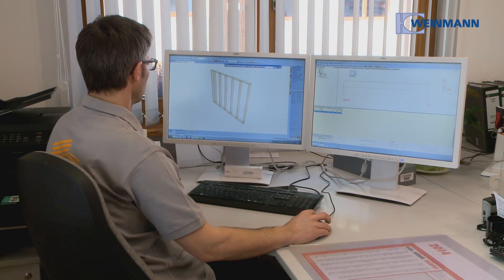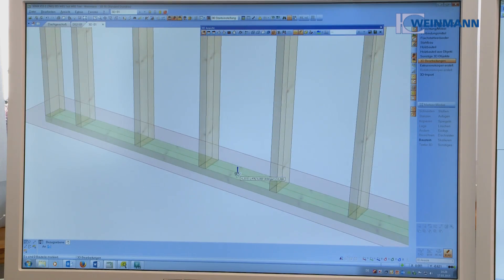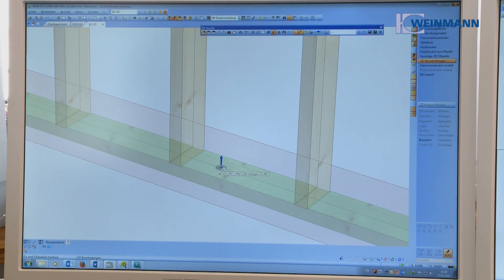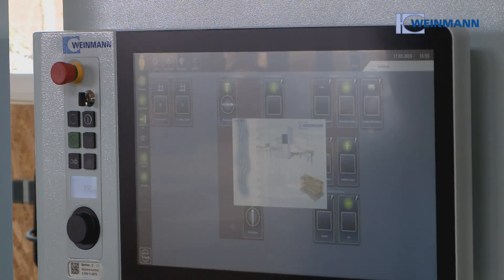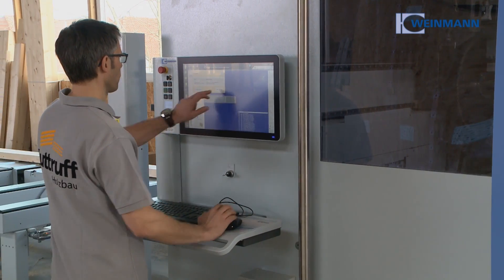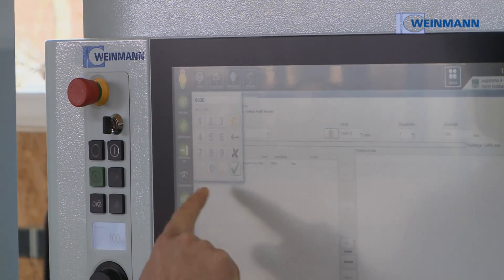Software has a crucial effect on the efficiency of machines. Powerful and coordinated modules enable Weinmann customers to prepare work perfectly. The innovative PowerTouch operating concept ensures optimal handling of routine tasks and supports the operator with numerous assistant functions if disturbances occur.